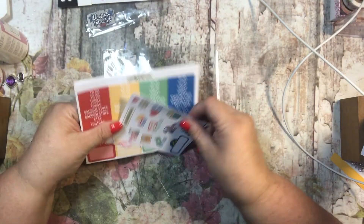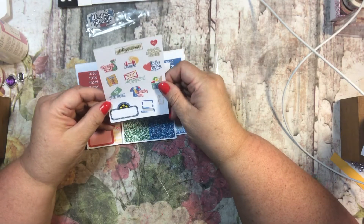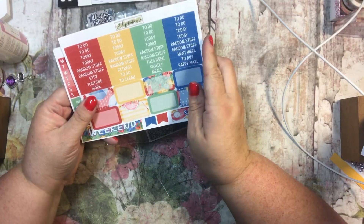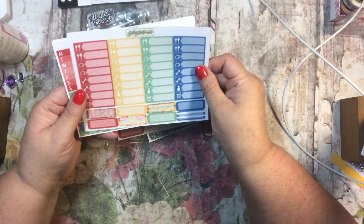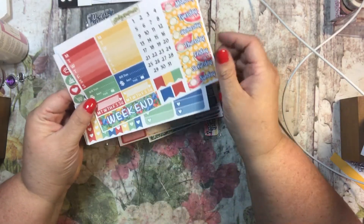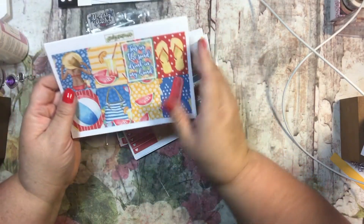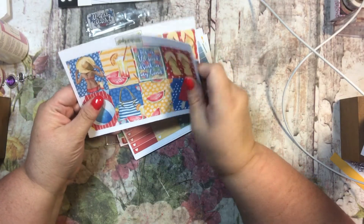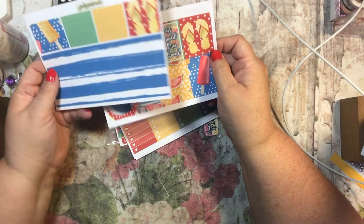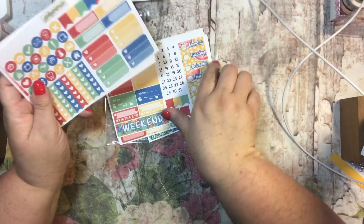I got another freebie sticker, which is really nice, and more glitter washi. I appreciate getting a freebie with each purchase. There's glitter washi, header boxes, half boxes, functionals, quarter boxes, days of the week, watermelon stickers, and a tropical theme. I love the colors — they're a little muted, kind of matte, but they're pretty. This one says 'toes in the sand, drink in my hand' — so adorable! And this is the washi, super cute.